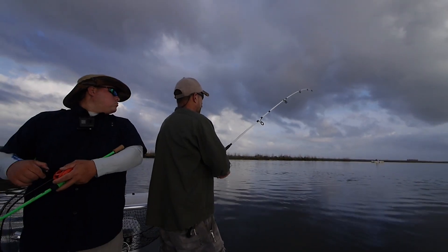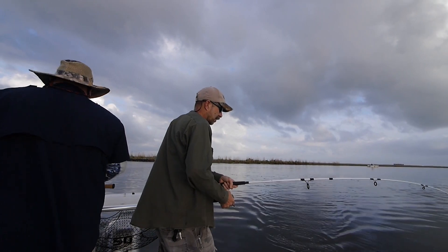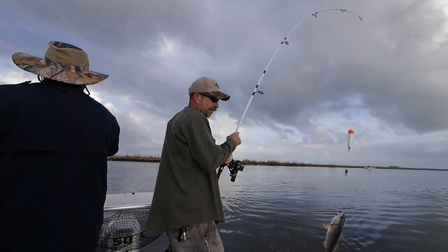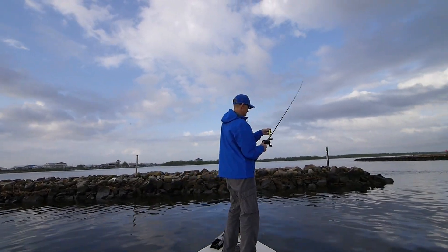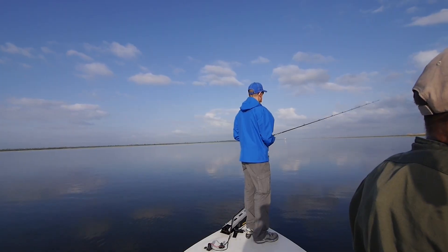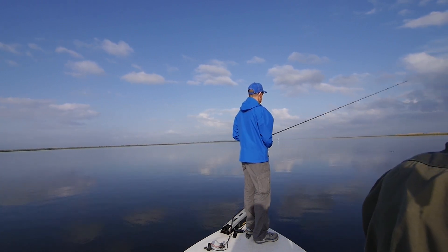I knew this spot would be worth something, at least one fish. Red fish — another red fish, we're going to let this one go. It's not supposed to be about just catching fish, is it? Right from the start, this is a run and gun fishing day because we can't find fish stacked up anywhere.